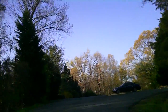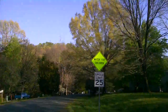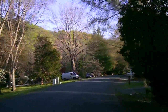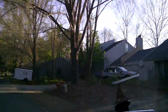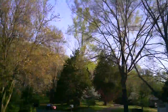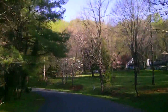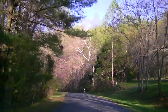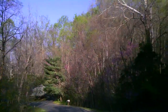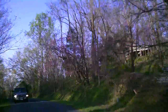We're turning onto Turkey Bridge Road. These are a couple of duplexes over here. This is a pretty typical road in this neighborhood — wooded, with houses that have good space in between each other. You can see your neighbors, but you're not right on top of them.